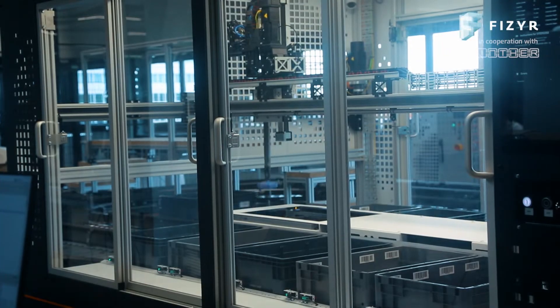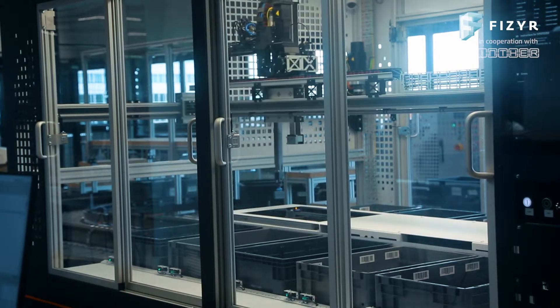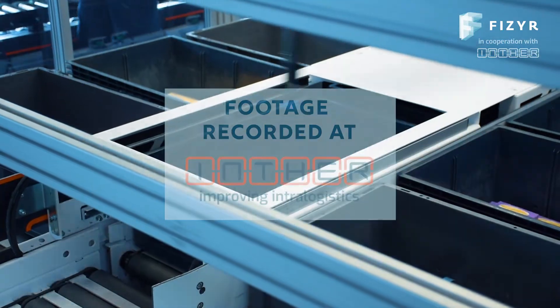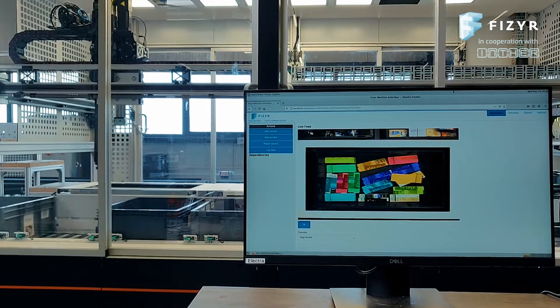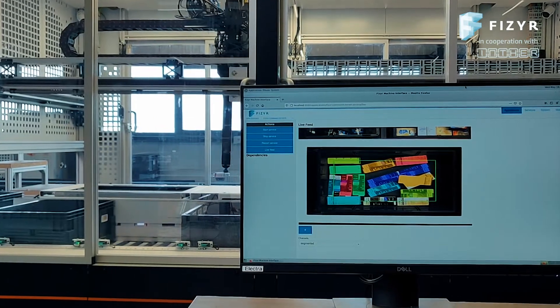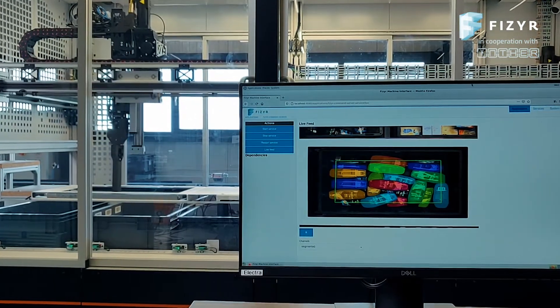Warehouses worldwide deal with millions of randomly distributed items daily, making item picking one of the most challenging tasks in logistics. Pfizer's AI-based vision software offers a high level of autonomy in robot picking solutions to deal with such unstructured environments.